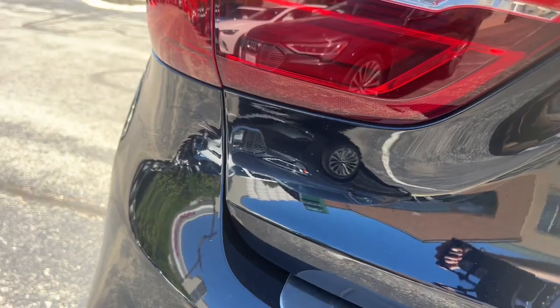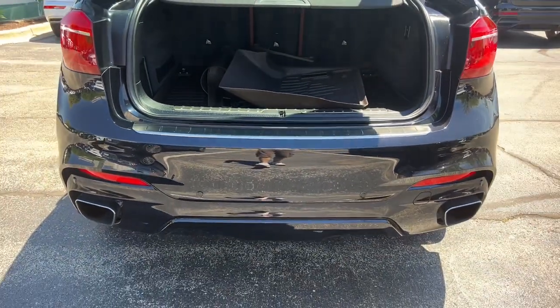Thundering power meets superior refinement and versatility in the X6. Drive it today.